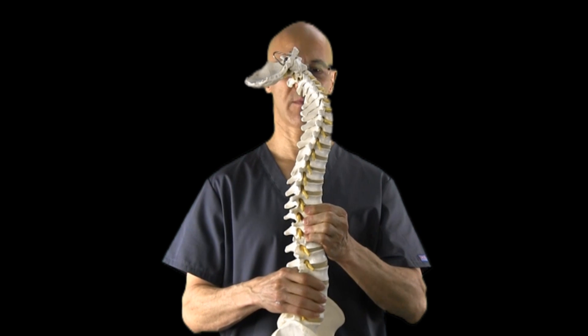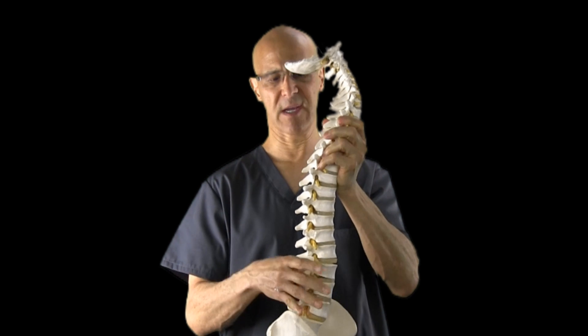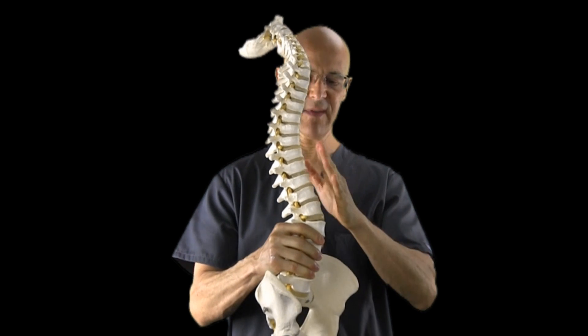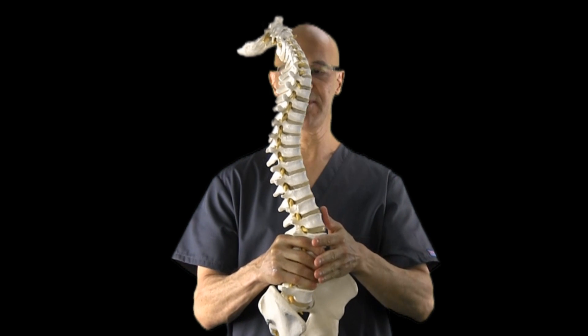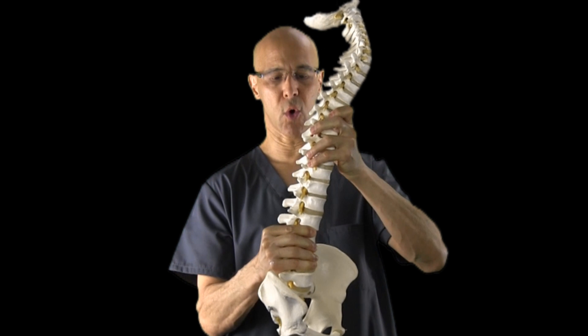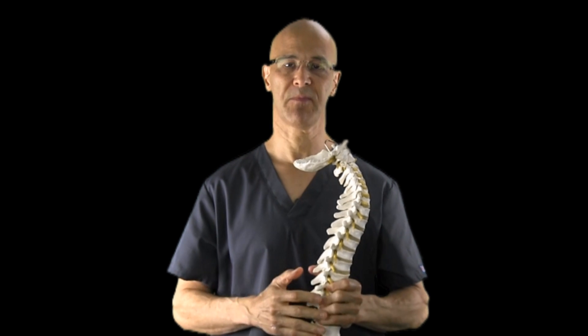When we look at the spine from the side, it should look like an S-shaped curve — cervical lordosis curve here, thoracic kyphosis comes out, and then in the lower back, you have a lumbar lordosis again. The issue is when this curve becomes straighter or reversed, particularly in the lower back, the disc pressure changes tremendously.